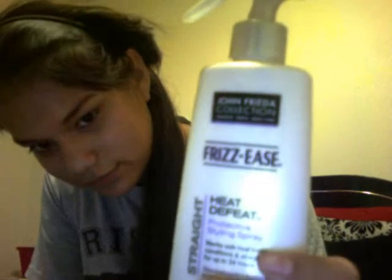Next thing I've been using a lot — as you can see my hair is kind of straightened — is this John Frieda Collection heat defeat protectant spray. Basically whatever you do, you spray it in your hair, then you straighten it and it won't get frizzy — it helps frizzy hair. You can buy all this stuff I'm showing you at CVS, Walgreens, or basically any drugstore or pharmacy.